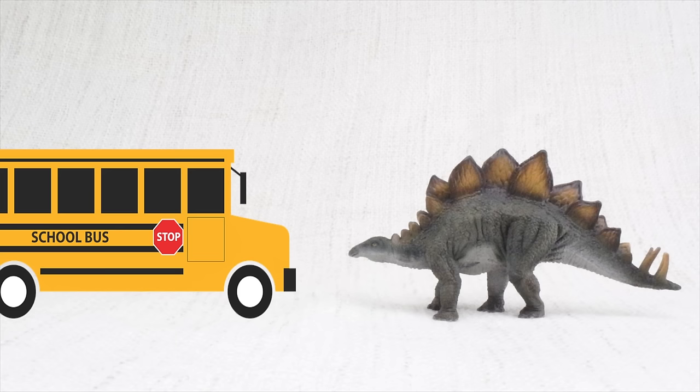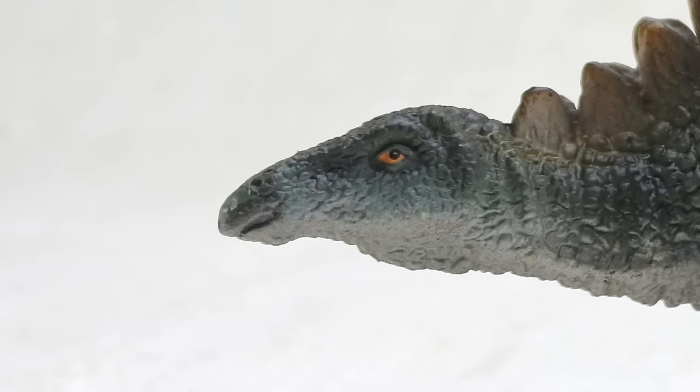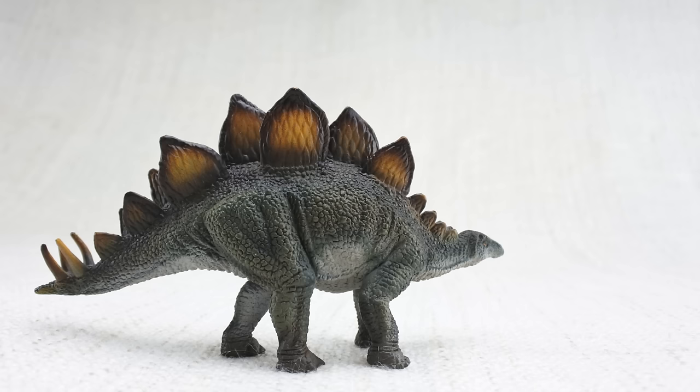Do you know how big a stegosaurus was? It was as big as a bus! But even though it was huge, it had a tiny brain — only the size of a walnut. So it wasn't too smart.